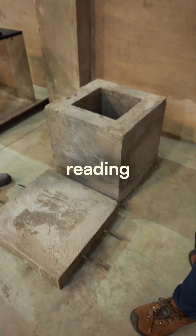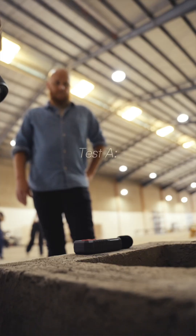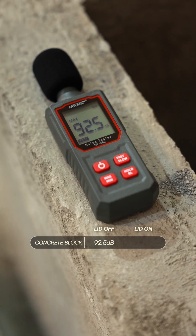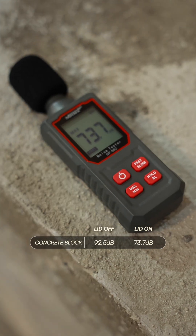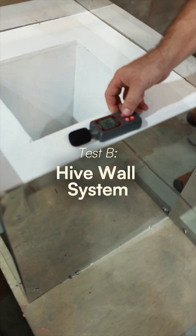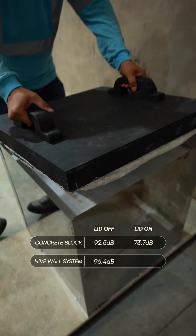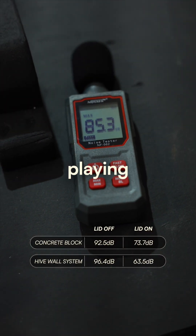We're going to take a maximum reading, then we're going to put the lid on and take another maximum reading to see the difference. Believe it or not, it's actually playing.